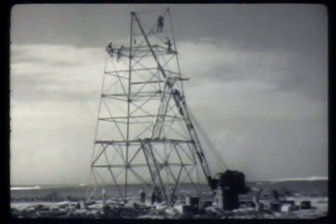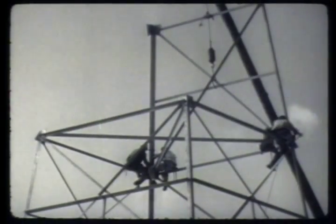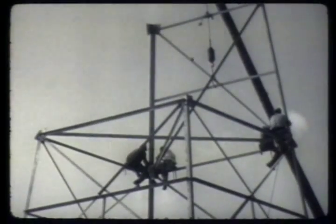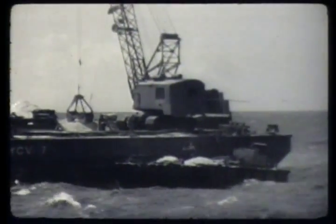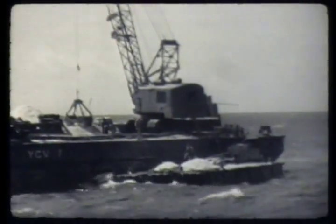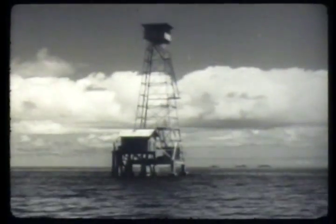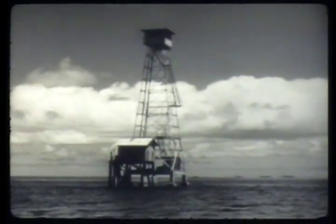Photographic towers, which would house batteries of cameras to record developing phases of the blasts, were constructed on three of the islands of the atoll. From a rolling, pitching barge, a fourth tower was constructed on a coral head in the lagoon. Despite adverse conditions, civilians with the engineers raised this sturdy, isolated structure.